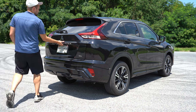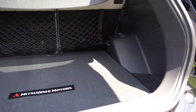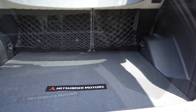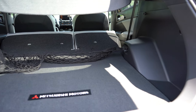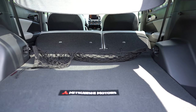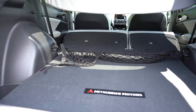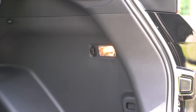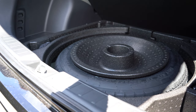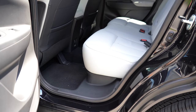The rear liftgate is manual — simply lift up on it to open. Cargo capacity comes in at 23.4 cubic feet, and with the 60/40 split-folding rear seats down, that bumps up to 50.1 cubic feet. Standard features in the cargo area include a cargo cover, cargo lighting, tie-down anchors, a grocery bag hook, and a spare tire under the cargo floor — not fix-a-flat, which is a big win.